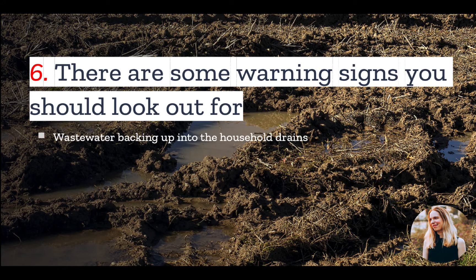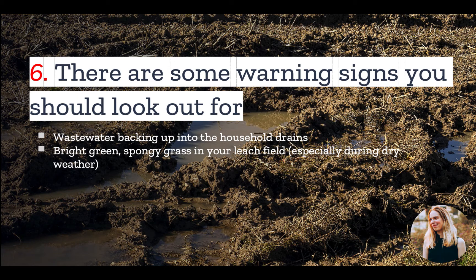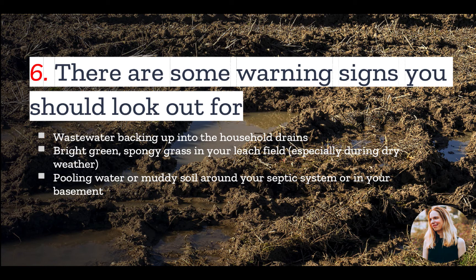Number six: there are some warning signs you should look out for. These signs include wastewater backing up into household drains, bright green spongy grass in your leach field area — especially during dry seasons — pooling water or muddy soil around your septic system, and a strong odor around the septic tank and leach field.